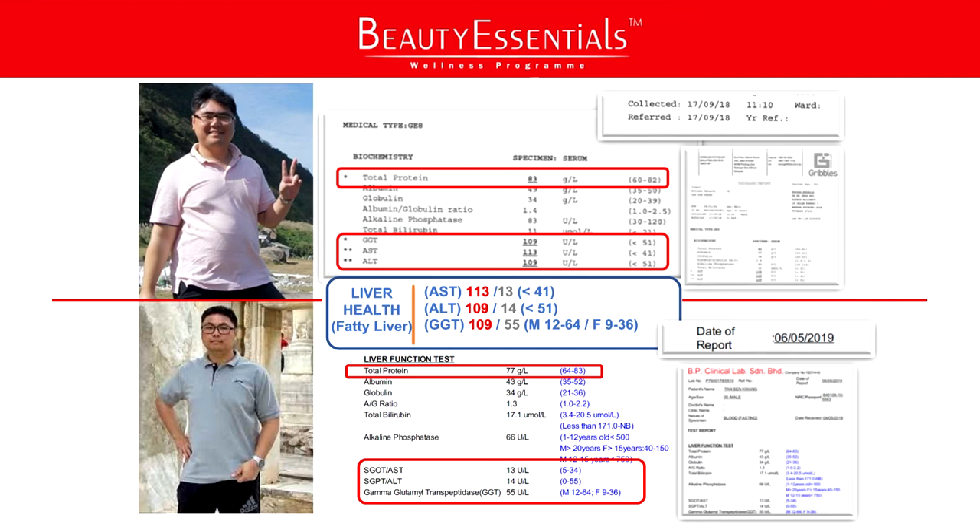More doesn't mean better. After five months on the program in Troyes, he went and redid a medical test to confirm whether the organs were recuperating. After five months, you can see the figure in green: from 113 dropped to 13 — way below 41. From 109 dropped to 14 — below 51. And 109 dropped to 55 for GGT, which is in between 12 to 64. Mr. Tan is now very healthy from his medical report, and looking at him in the after photo, you know he looks so much healthier. Good nutrients give good results.